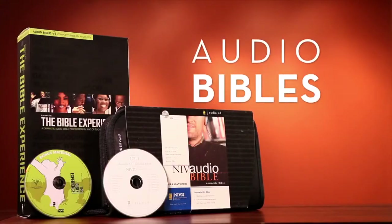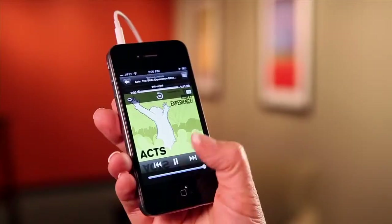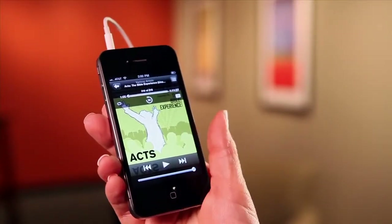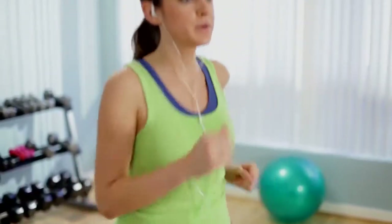Audio Bibles let you listen to the complete Bible text read aloud by some of the world's leading vocal artists. Available on CD or in downloadable MP3 format, audio Bibles are perfect for people who want to enjoy the Bible in the car, at home on the couch, or working out at the gym.